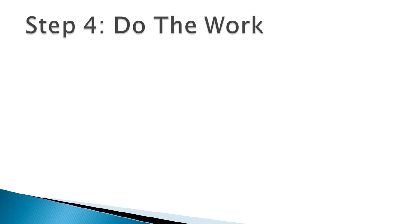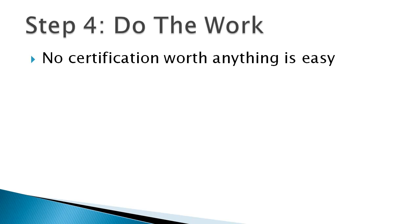Finally, last and probably the most important step: just do the work. No certification that's worth anything is going to be easy. This is a difficult certification to achieve, and if it were easy, everyone would have it and it wouldn't be worth anything. Do it the right way — spend your time actually mastering the concepts. Don't fall into the trap of brain dumps and cheating, trying to scam the system, because in the long run you're only hurting yourself.